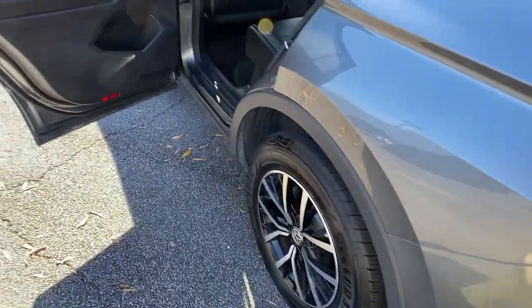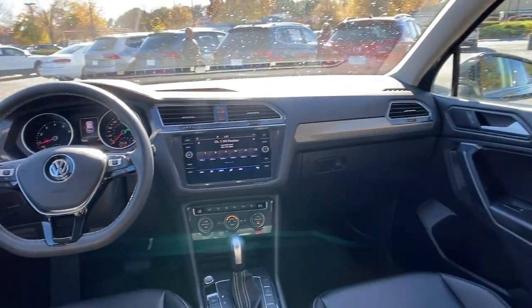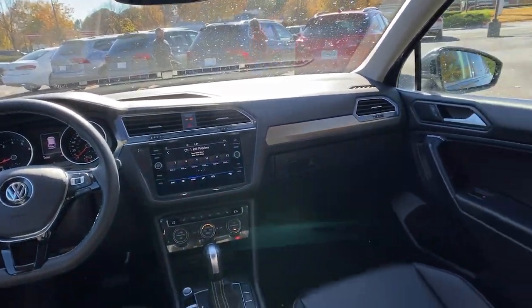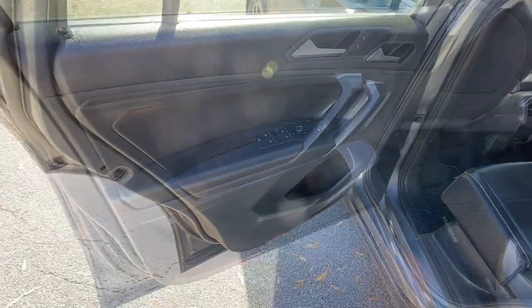Keyless entry, backup camera, satellite radio, adaptive cruise control, keyless start, heated mirrors, blind spot monitor, multi-zone AC, third-row seat, power driver seat.